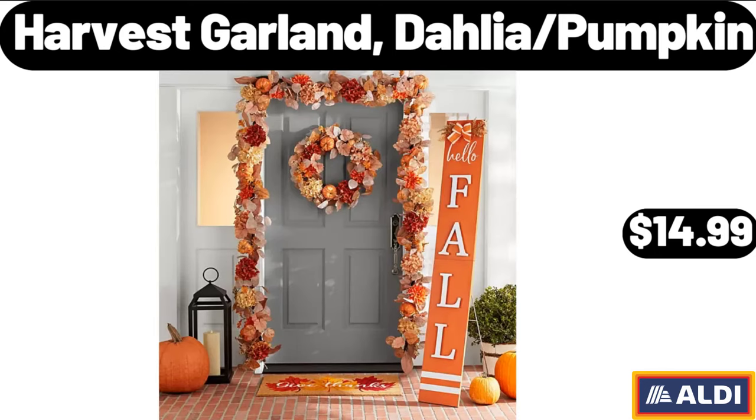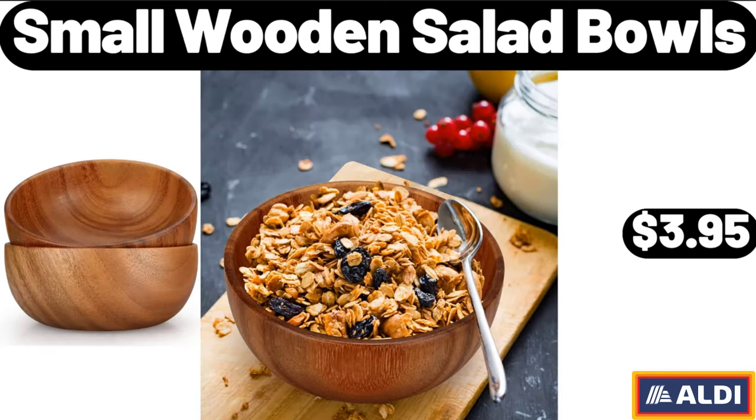Harvest Garland, Dahlia Pumpkin, $14.99. Small Wooden Salad Bowls, $3.95.